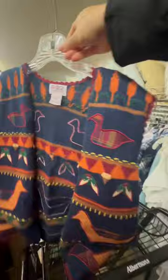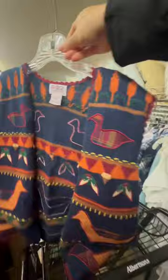Lastly, I found this PBJ Sports Vintage Vest and it's so cute — it caught my eye. I'm going to list it for $25 plus shipping. Let's see how that goes.